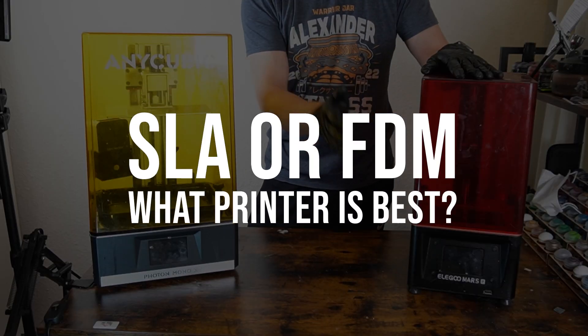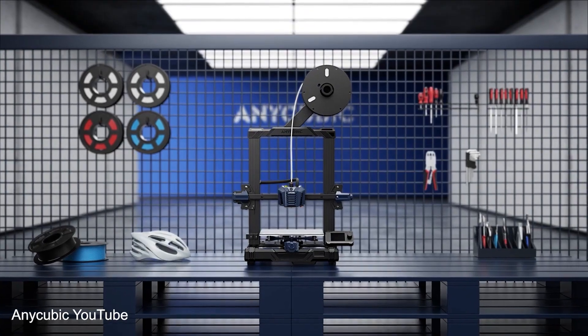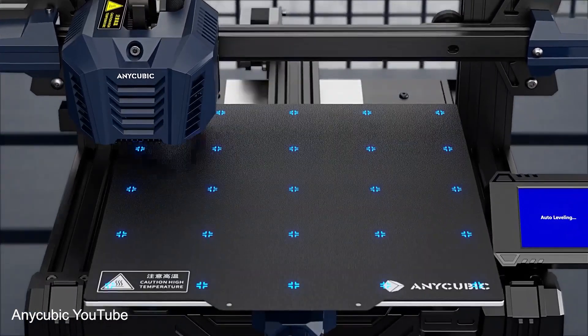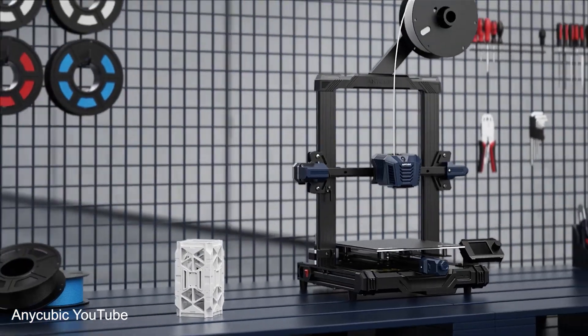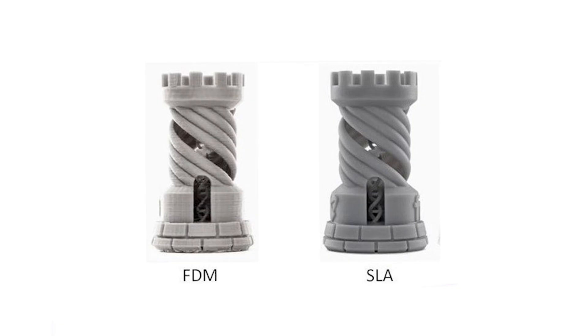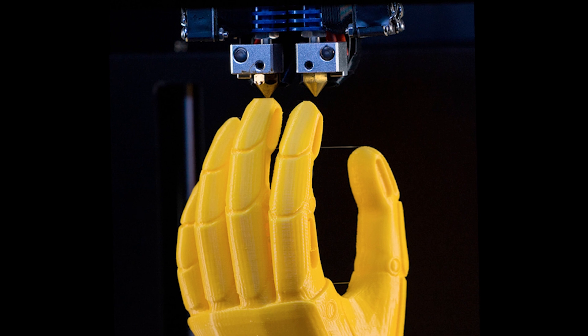SLA or FDM — what printer is best? FDM uses coils of filament and is safer, more reliable, and doesn't produce the same fumes and smell that SLA resin printers do. However, it doesn't nearly get the same level of detail and accuracy that resin can create. It leaves very obvious lines in the prints, which can be removed, but it just adds an extra step.